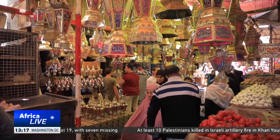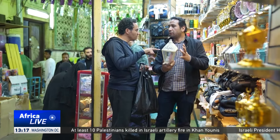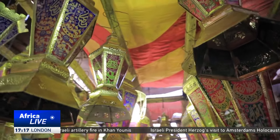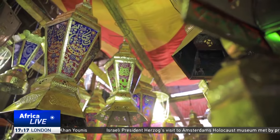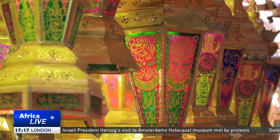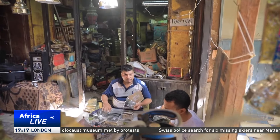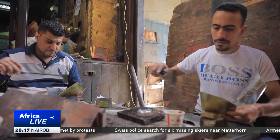Over the years, lanterns have developed from the old ones lit by a candle to the modern battery-run types. The traditional lantern is made from brass with glass sides and Islamic artistic drawings around it. Those are mostly handmade by local craftsmen who inherited the skill from their forefathers.